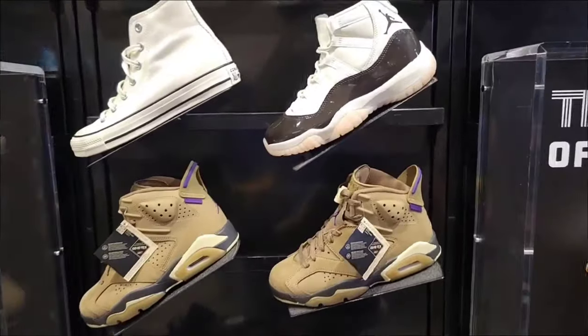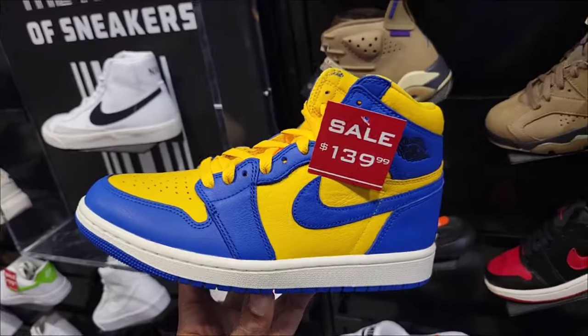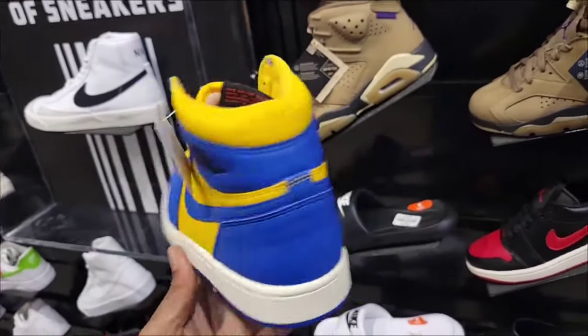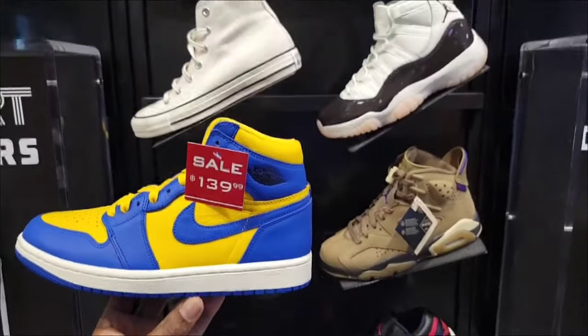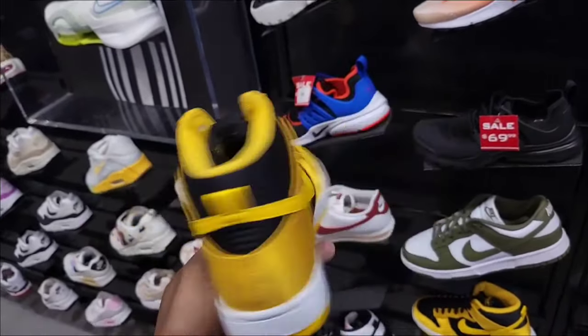Vortex Jordan 6's, Jordan 11 Neopolitans. They also have these Reverse Laneys on sale for $139. Pretty good selection of retros on the women's side. Satin Golden Rod as well.